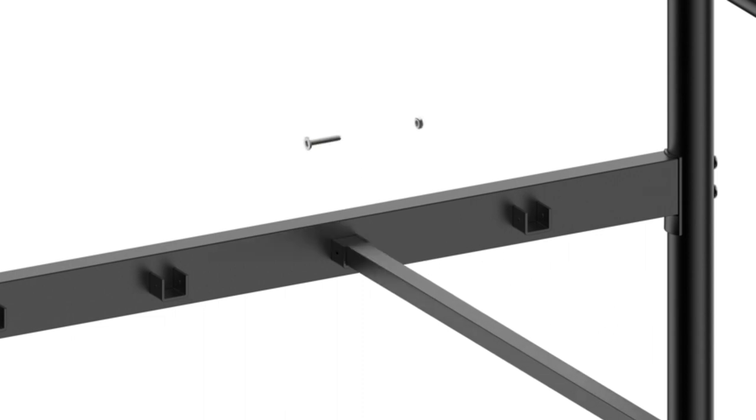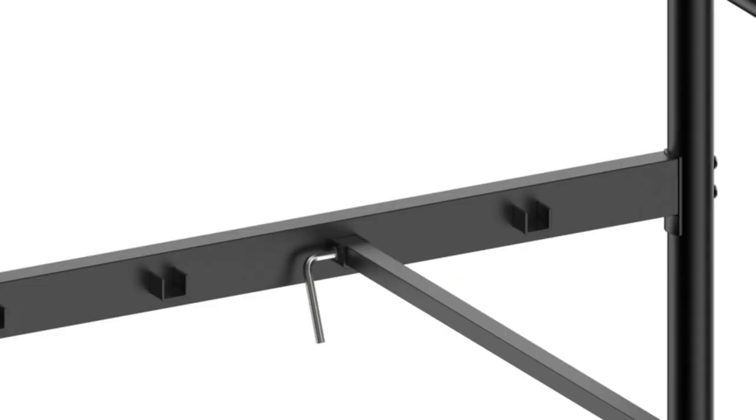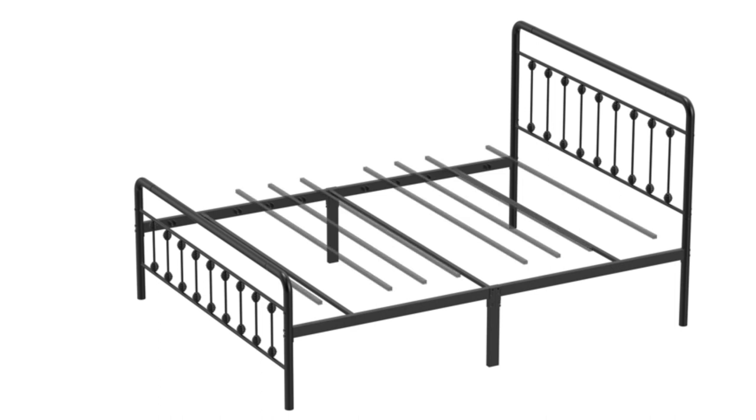You can choose from twin, full, and queen size options, but there's no king size. The queen size frame holds up to 500 pounds, which should be plenty for most couples. However, some users state you should choose your mattress carefully, as the steel slats can press through thinner, cheaper mattresses. I recommend choosing one more than 6 inches thick.